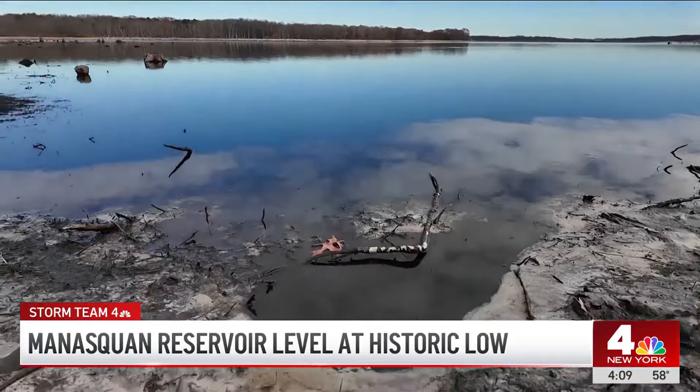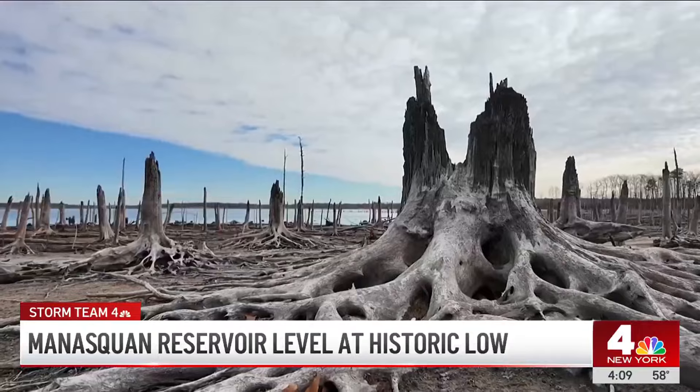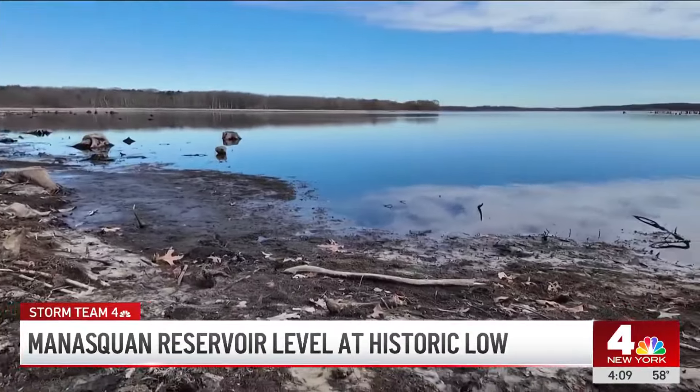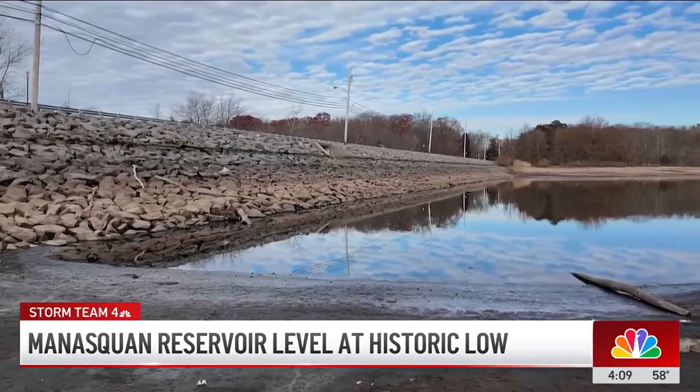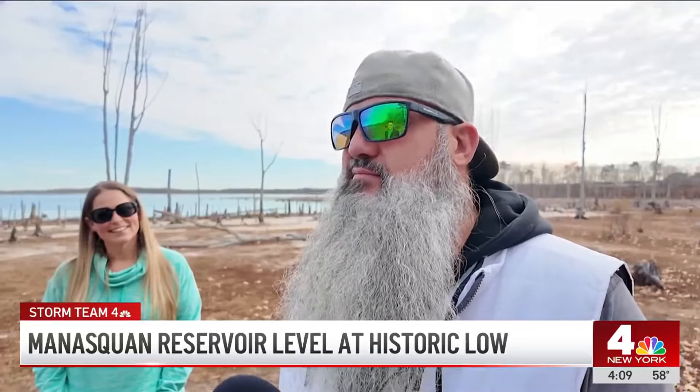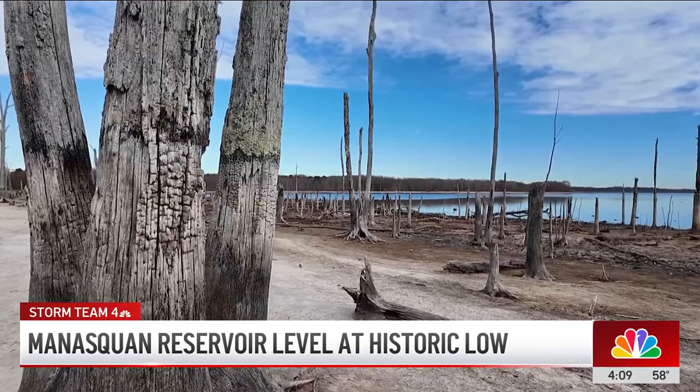To put into perspective what you're looking at: the New Jersey Water Supply Authority says the Manisquan Reservoir is almost 12 feet below full pool. That line right above the black line is actually the water level line — normally, where we're standing would be underwater. I've been fishing here since I was a kid and I've never seen anything like this. The reservoir is about half empty right now; they haven't seen water levels this low since the early 90s, but tonight there is rain in the forecast.